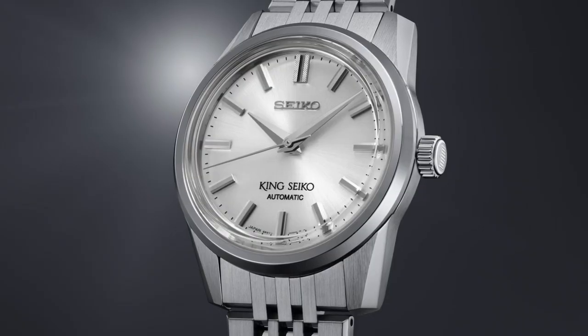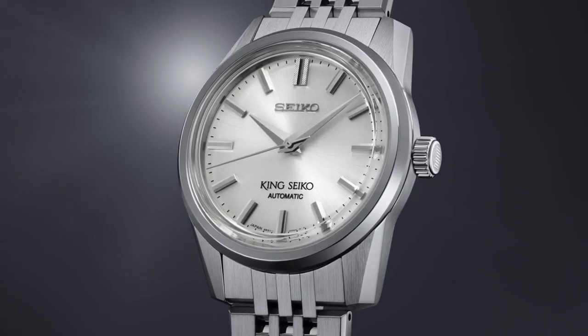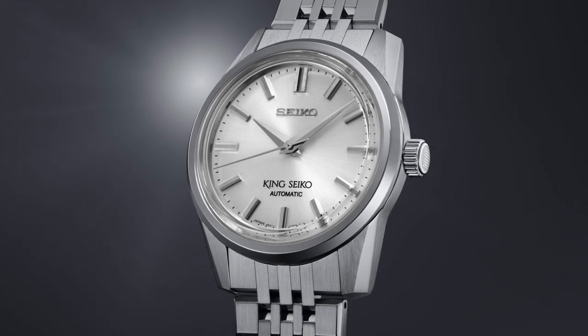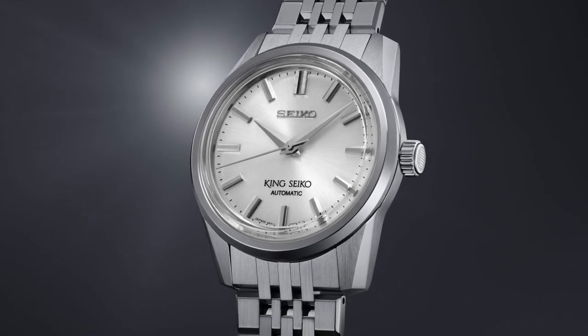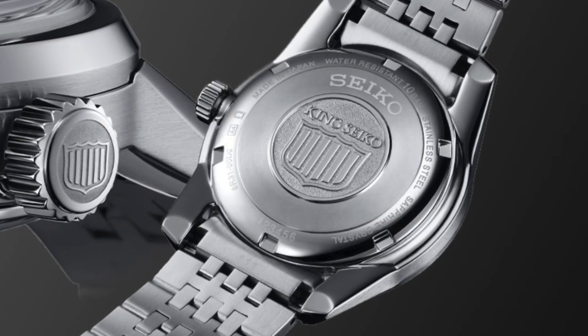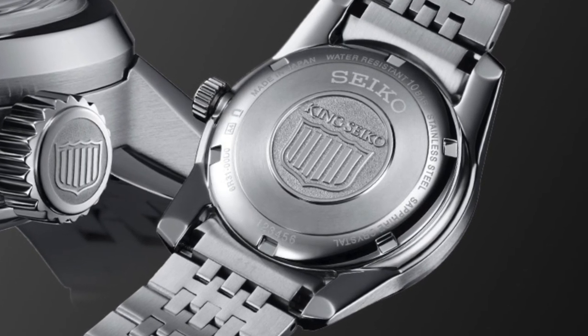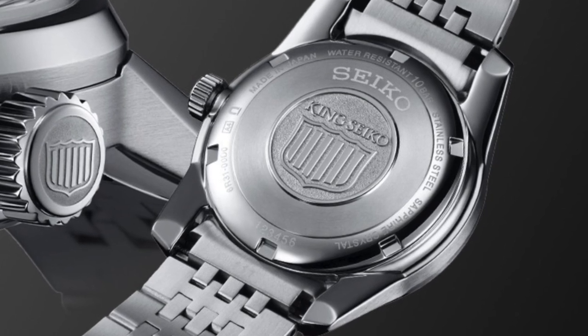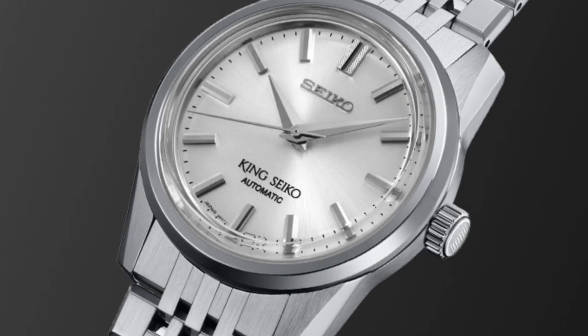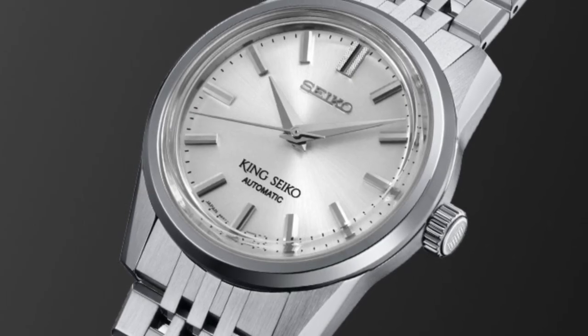Number 8: Seiko King Seiko. In the 1960s, Seiko experienced an era of remarkable advancements in technical development and design creativity. During this period, Seiko not only produced the renowned Grand Seiko but also introduced another series of mechanical watches called King Seiko. The King Seiko line showcased a perfect blend of high accuracy and elegant design, with a robust yet graceful appearance that emphasized the superior quality of its craftsmanship.